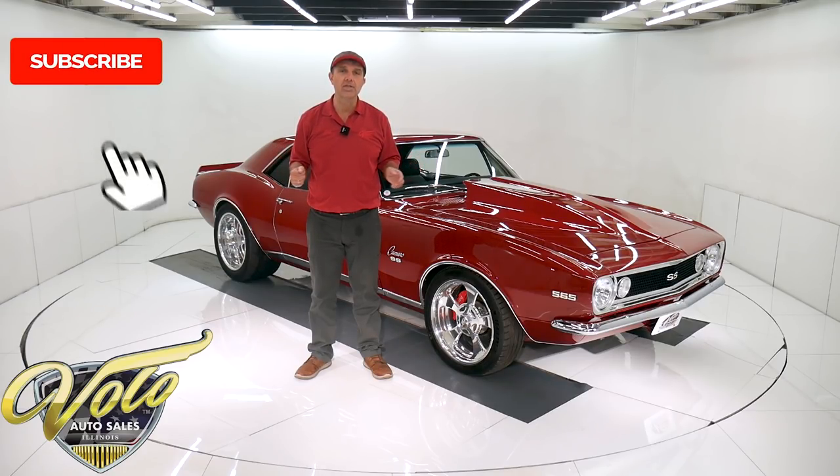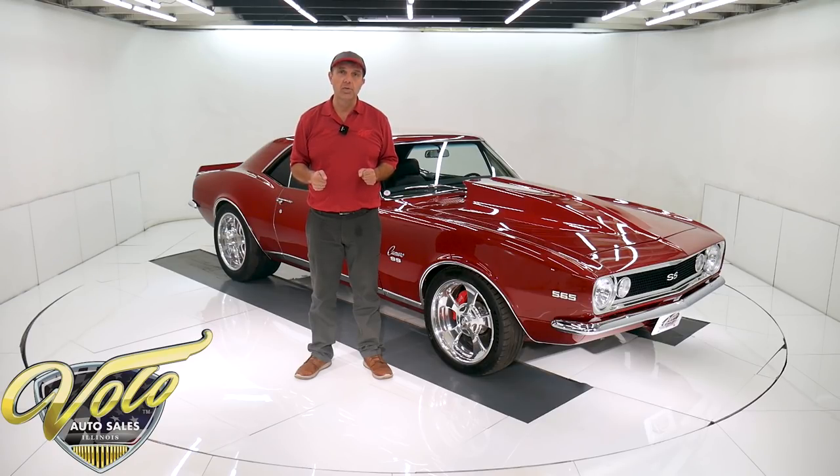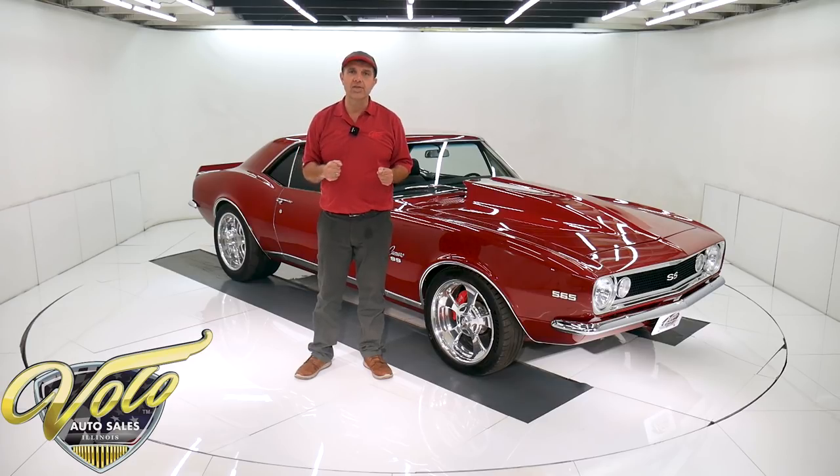If you enjoyed the video, subscribe to our YouTube channel. Click on the bell icon — you'll be notified as the new ones are posted. Join me. Buckle up. Let's go for a spin.